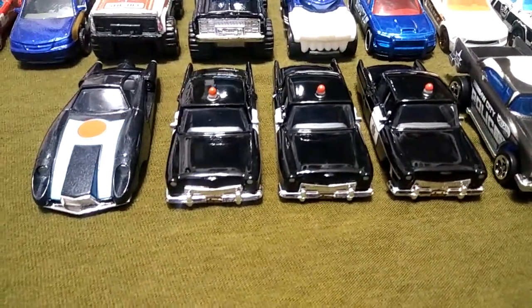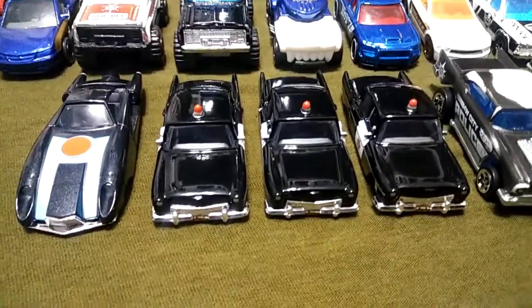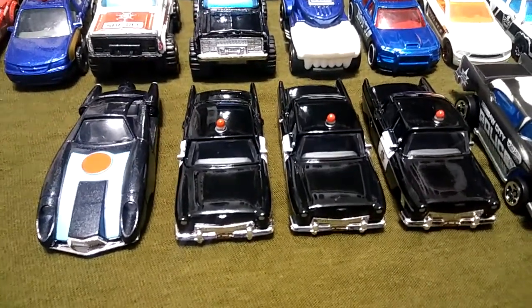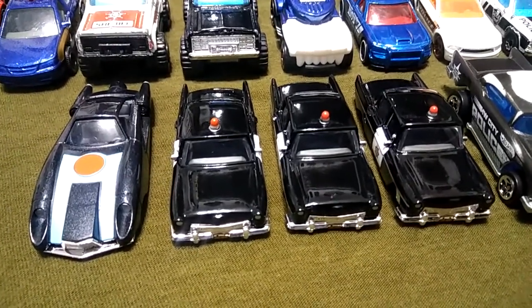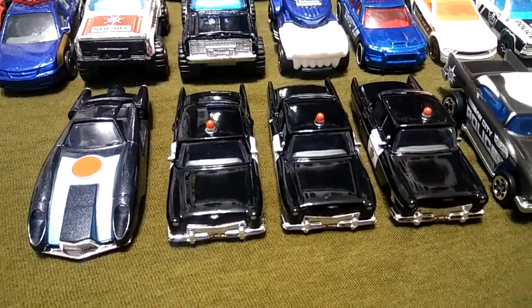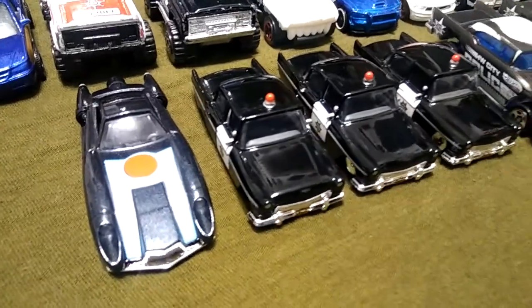Then here we've got the Mr. Incredible car with the police cars from the Incredibles 2, which I cannot wait to see. Really cool police cars.